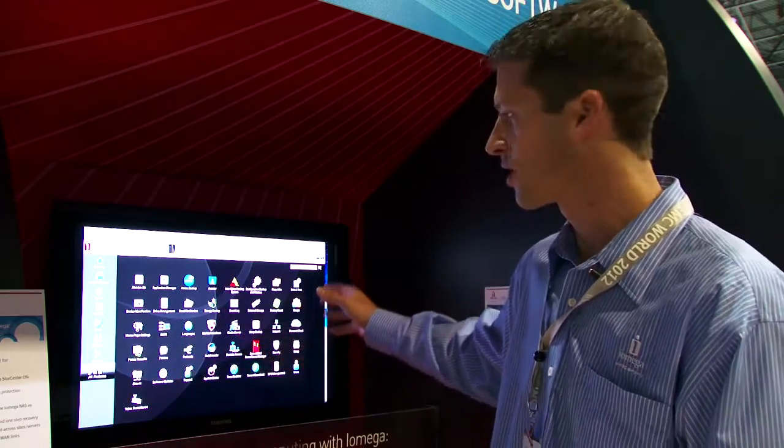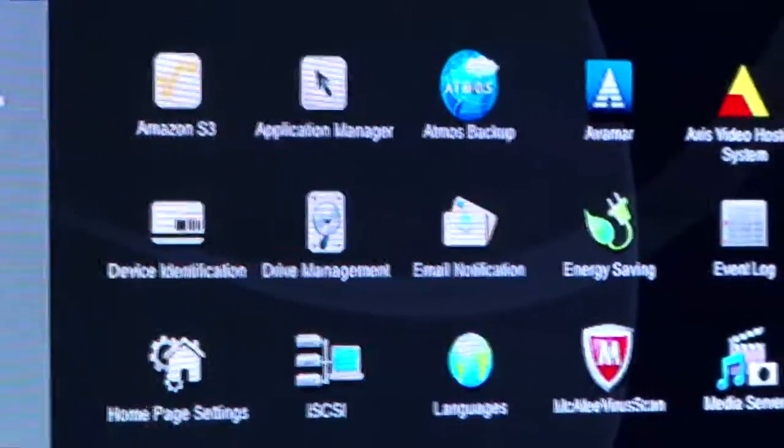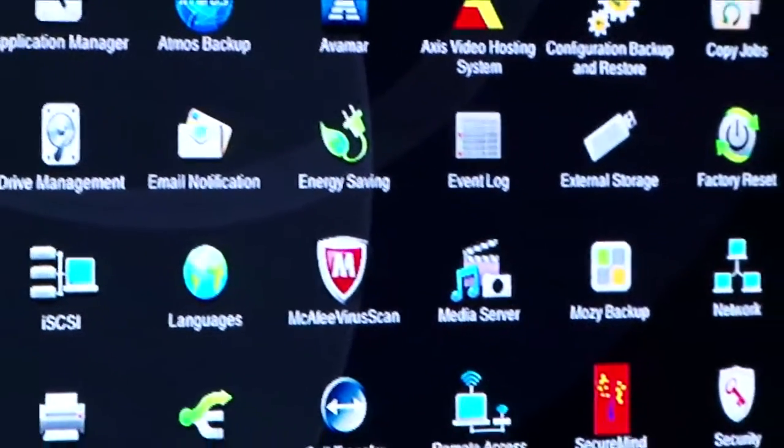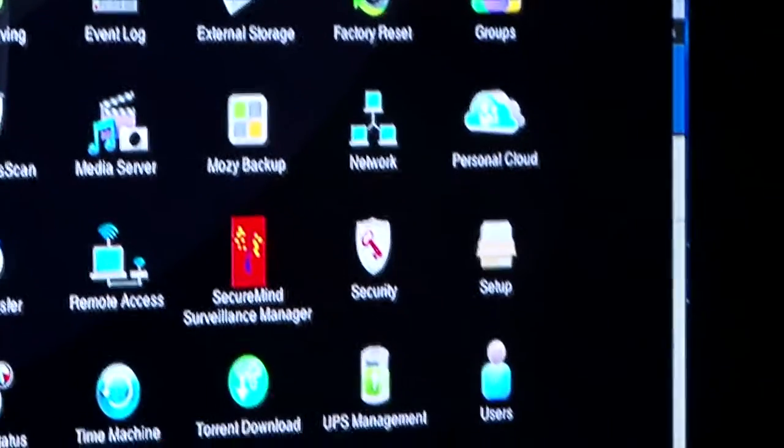As you can see here in the user interface, there's a lot of different features and applications that run right on the Lifeline OS. Things from energy saving, to backup, to security — all can be done right through this. It's all set up easily and very simple to use.